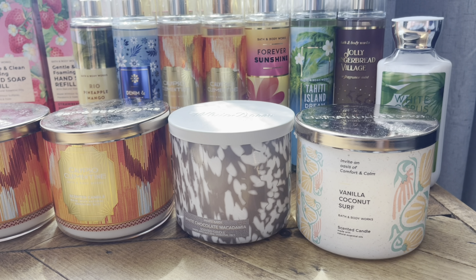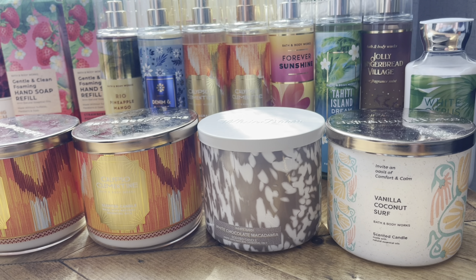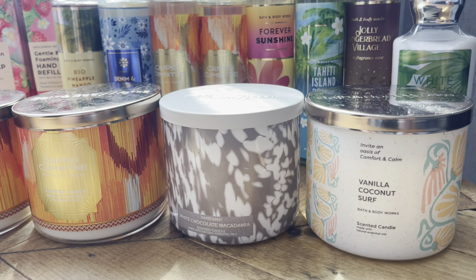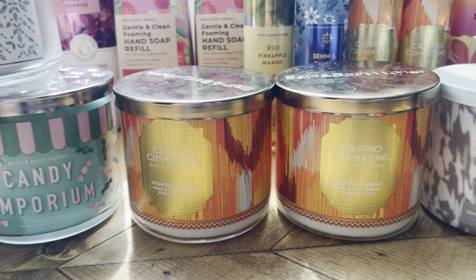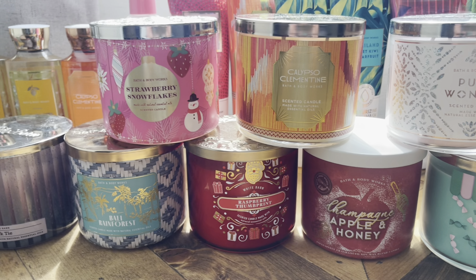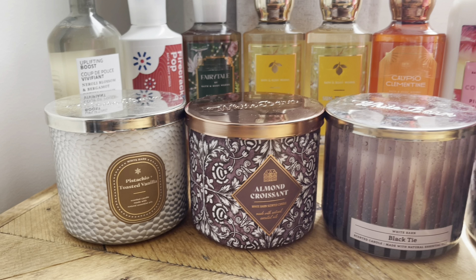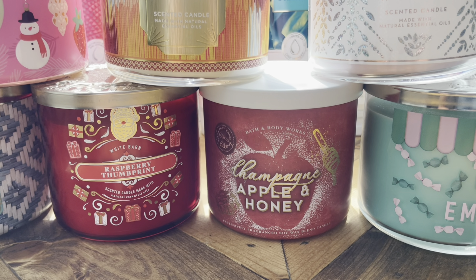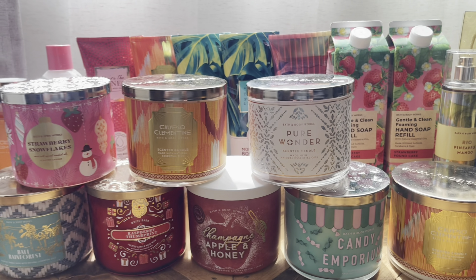Next category goes to the 3-wick candles. If you remember, I said I would hardly get any 3-wick candles — I ended up lying and did look for them, and I'm a little disappointed with myself. But last SASS I definitely got a lot more, so this is a little better. They're all 75% off except for one: Vanilla Coconut Surf, White Chocolate Macadamia, three Calypso Clementines, Candy Emporium, Pure Wonder, Champagne Apple and Honey, Raspberry Thumbprint, Strawberry Snowflakes, Bali Rainforest, Black Tie, Almond Croissant at $8.50, and Pistachio Toasted Vanilla. I found one store generous enough to swap out my 75% off candles, so I ended up swapping out some Bali Rainforests and got the Champagne Apple and Honey and Calypso Clementine candles instead. That was really nice of that one store.